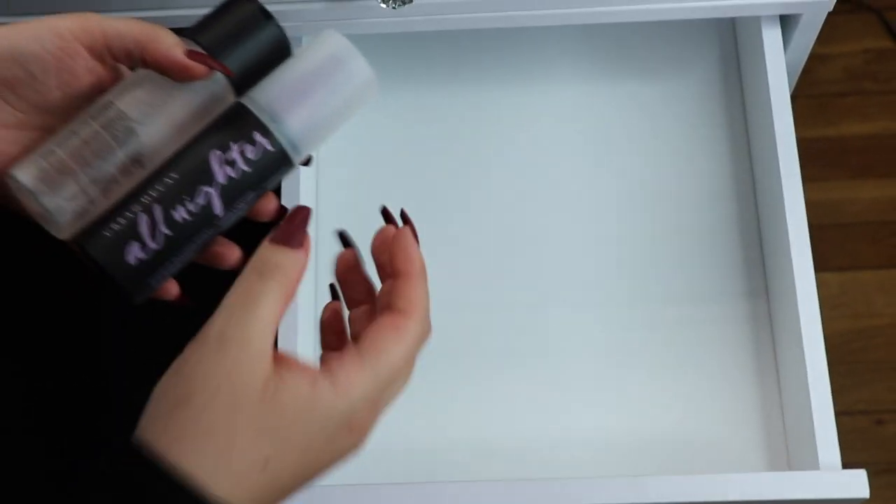Okay guys, so the first drawer is going to be primers, foundations, concealers, and cream contour.